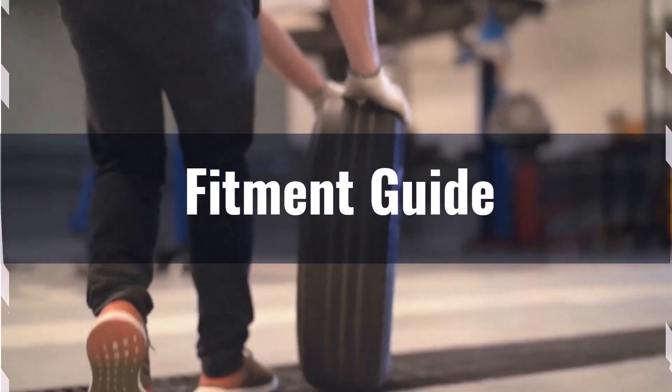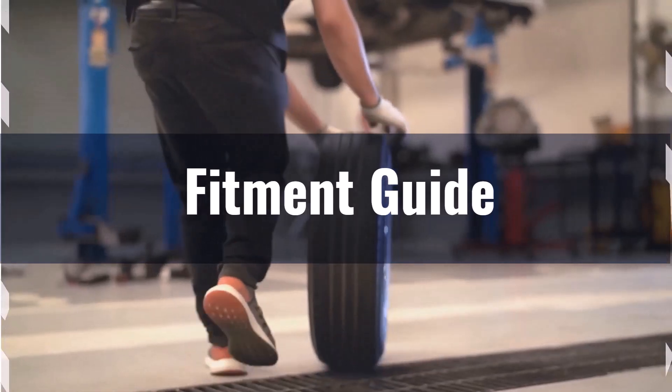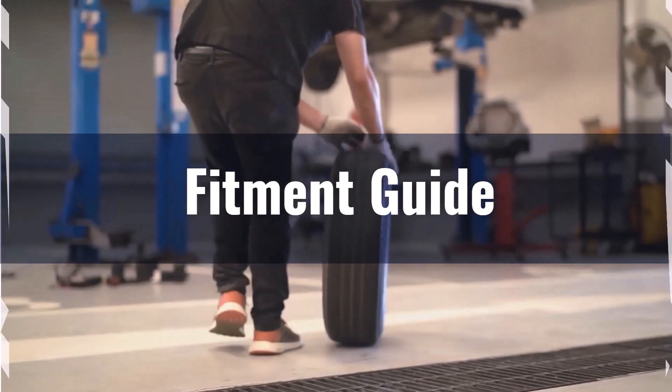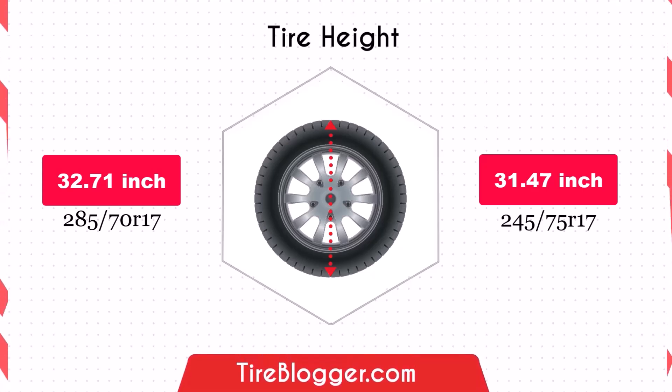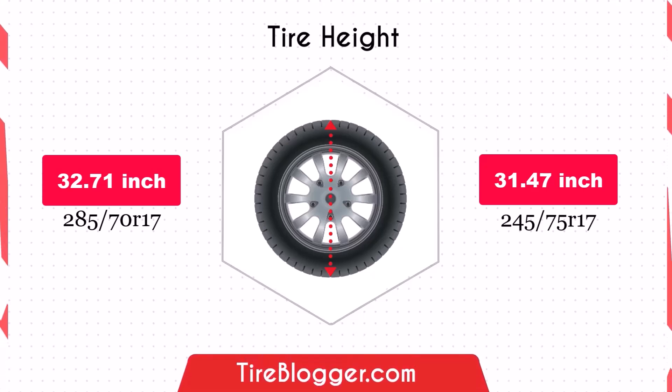If you still want to switch, adaptations such as leveling or lift kits may be necessary to prevent issues like rubbing or clearance problems. The decrease in diameter by 1.24 inches of the 245 75ths will reduce the vehicle's ground clearance, making it easier to scrape or be damaged on obstacles or rough roads, but could also result in a higher speedometer reading.